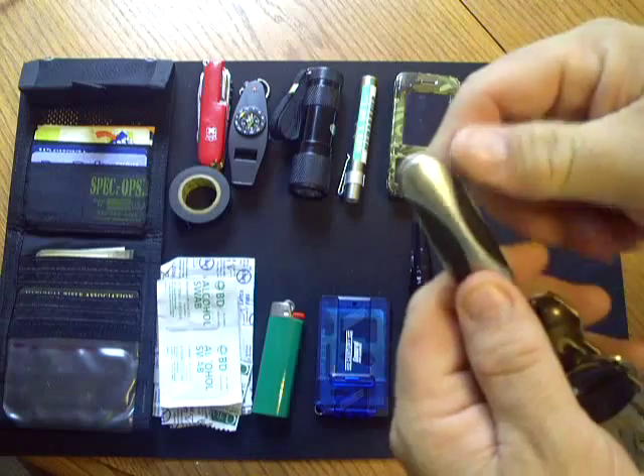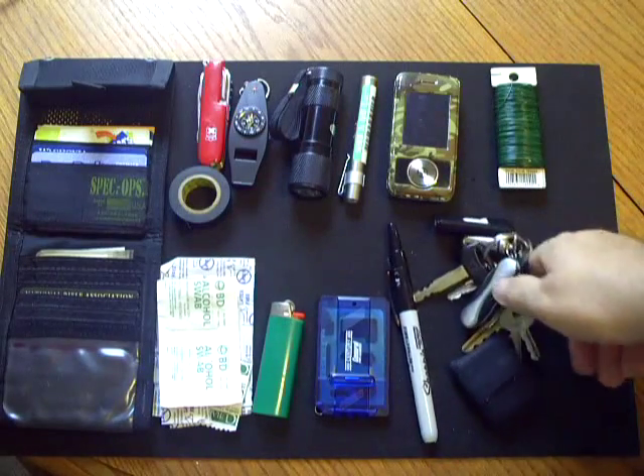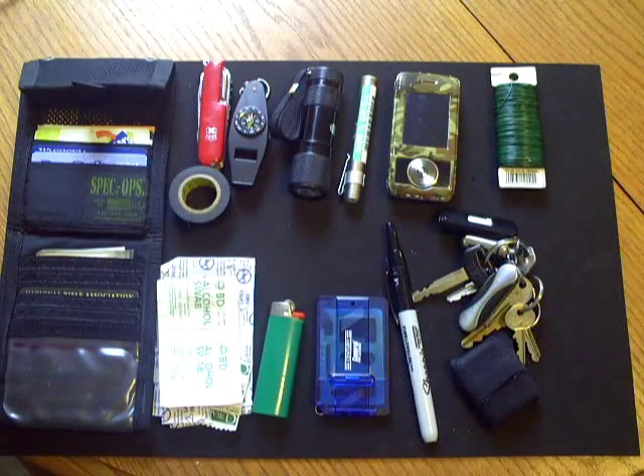I also have a little knife here. And I carry a Leatherman Wave, though I can't tell you where it's at right now because my kids are playing with it — but I do carry a Leatherman Wave.